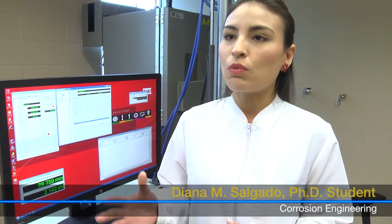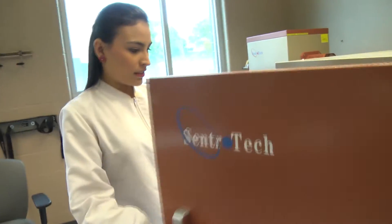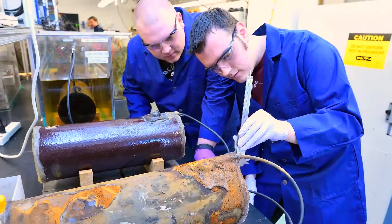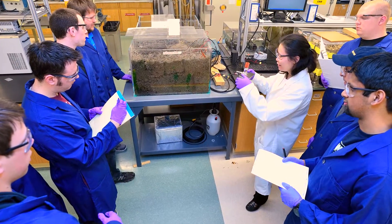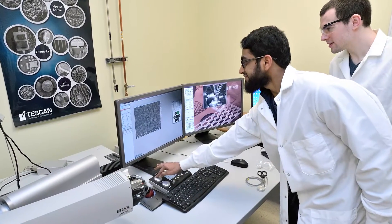We not only have the equipment to perform these experiments, but we also have all the tools in one place to analyze them. We have the offices where all the students are, and in the same place we have the advisors, to have interaction between professors and students. That is the advantage of having everything in the National Corrosion Center.